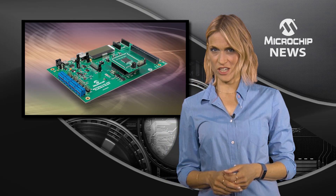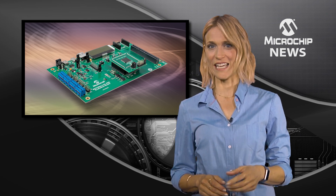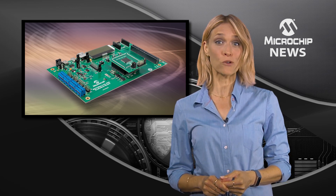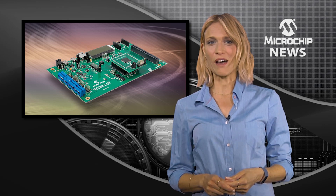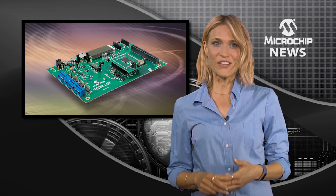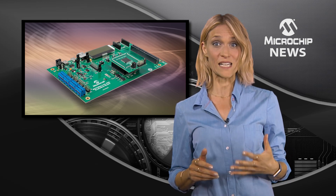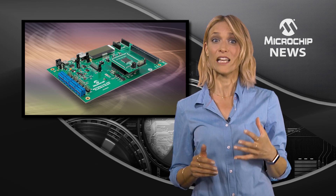If you want higher precision as well as faster programmable data rates from your ADC, you need the MCP356X and 346X families. Delivering data rates up to 153.6 ks per second, the new Delta Sigma ADCs give you resolution of 24 or 16-bit as well as higher accuracy, higher integration and lower noise.